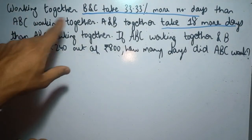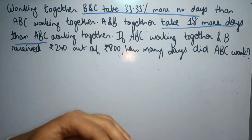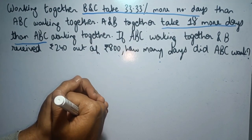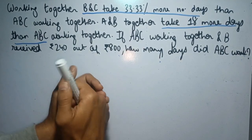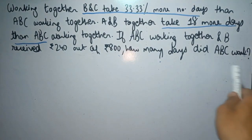In this question, we are given that working together B and C take 33.38% more number of days than A, B, C working together, and A and B together take 18 more days than A, B, C working together. If A, B, C worked together and B received Rs. 240 out of 800, how many days did A, B, C work? Let's start this question.